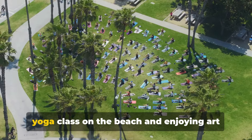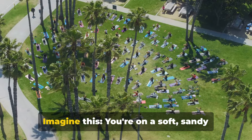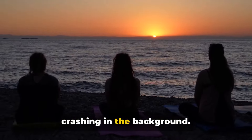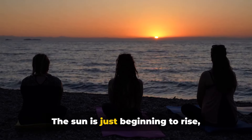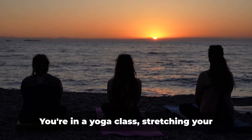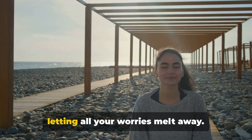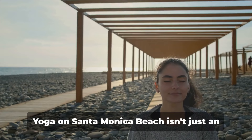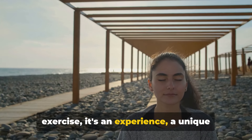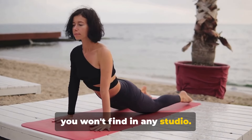Last but not least, we have taking a yoga class on the beach and enjoying art at the Santa Monica Museum of Art. Imagine you're on a soft, sandy beach, the soothing sound of waves crashing in the background. The sun is just beginning to rise, casting a gentle warm glow around you. You're in a yoga class, stretching your body, breathing in the salty sea air, letting all your worries melt away. Yoga on Santa Monica Beach isn't just an exercise — it's an experience, a unique blend of tranquility and invigoration that you won't find in any studio.